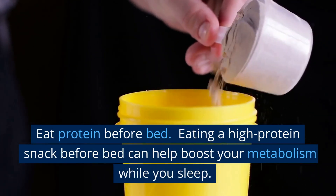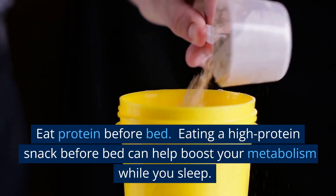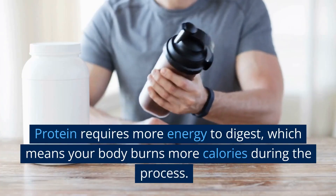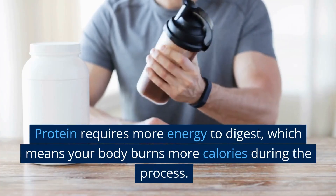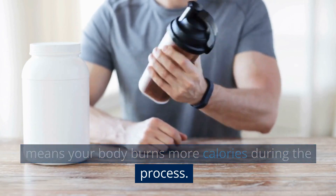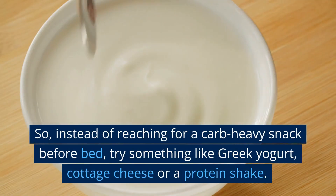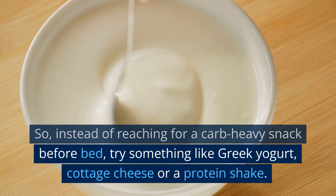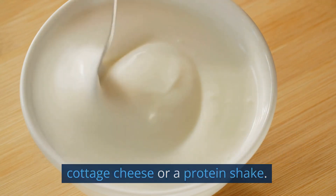Eat protein before bed. Eating a high-protein snack before bed can help boost your metabolism while you sleep. Protein requires more energy to digest, which means your body burns more calories during the process. So, instead of reaching for a carb-heavy snack before bed, try something like Greek yogurt, cottage cheese, or a protein shake.